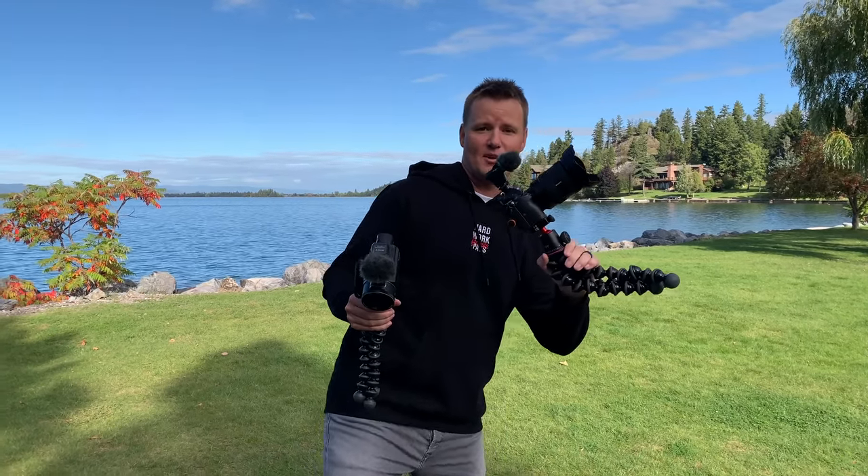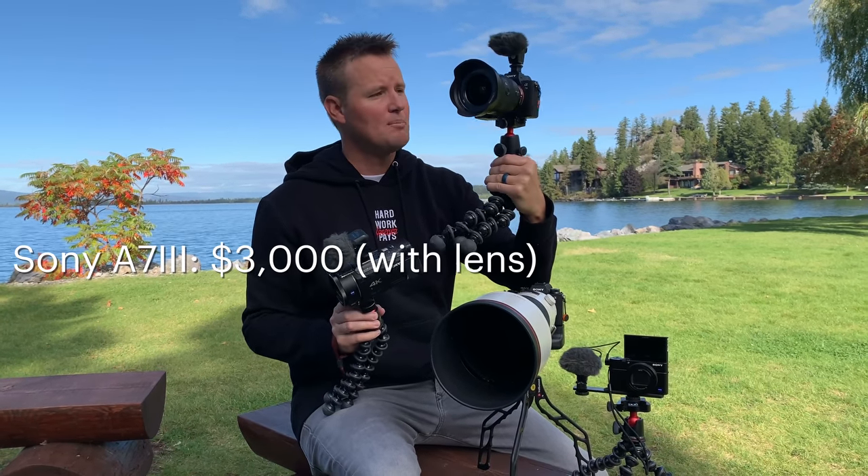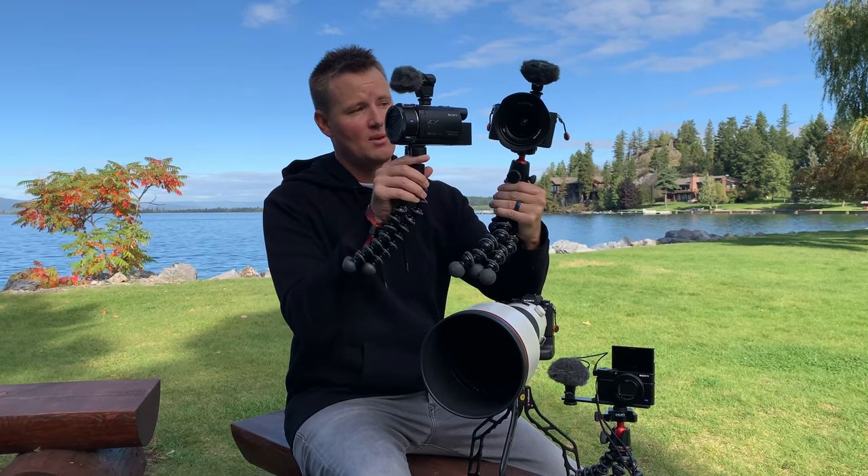This is the camera you just saw me filming on. Right now I'm filming on my iPhone because I need to show you all the cameras I've actually used this week. Here's the camcorder. Here's the Sony A7S, which is a pretty big upgrade — this is around $800. This one's around $3,000 with the lens and everything.